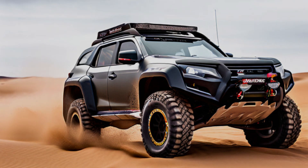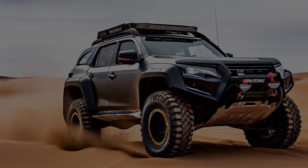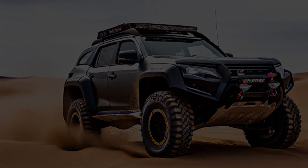The Pajero Sport Dakar 2025 isn't just an SUV — it's a legend reborn. It's a testament to Mitsubishi's heritage of innovation and a challenge to the wilderness.